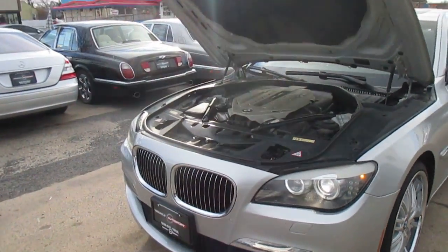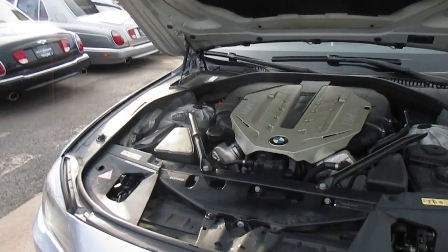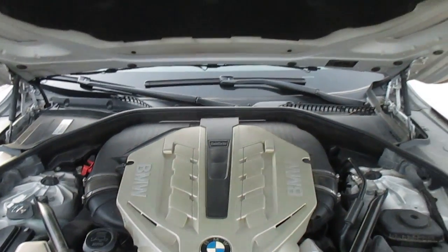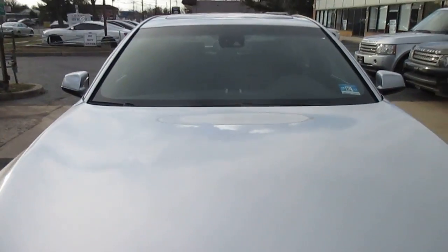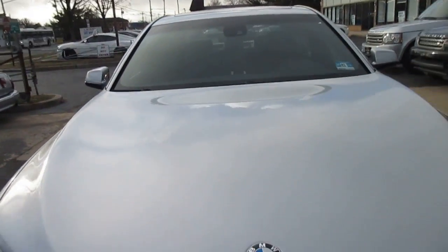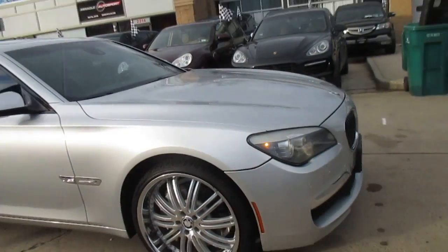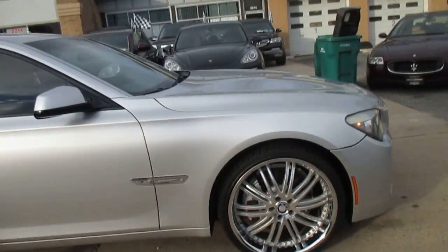This is our video walk-around of our 2010 BMW 750iX. It's a really clean car. It's got the M Sport package with a nice set of 22-inch wheels on it — really sets it off nicely.